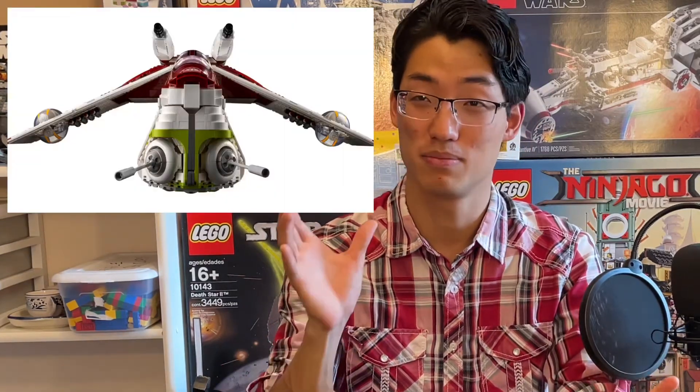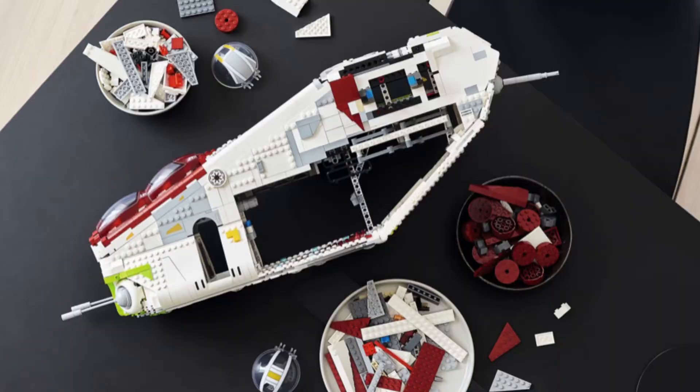For a UCS set, it's not really about the minifigs — it's about the set itself. And let me say, this is beautiful. This set is practically two times the size of the 2013 Republic Gunship. It's that big.